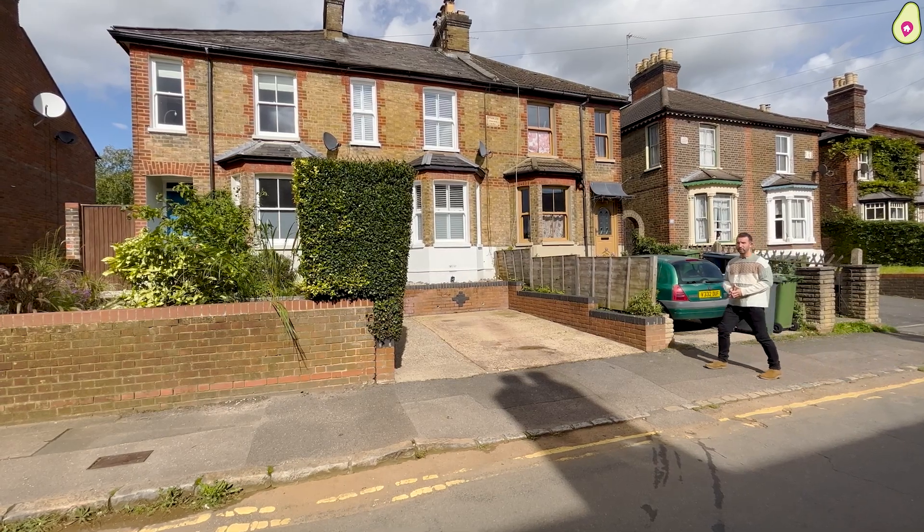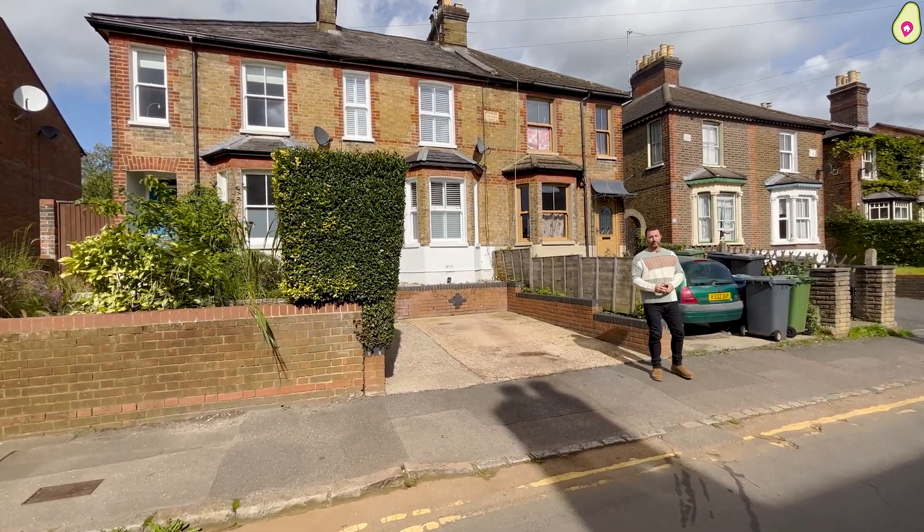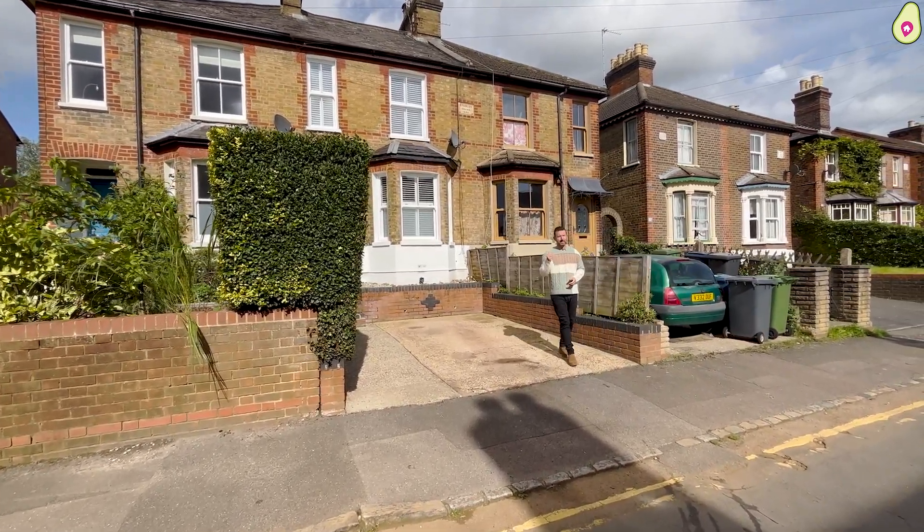This property is in such a great location, very close to town, driveway parking. Let's go and take a look.